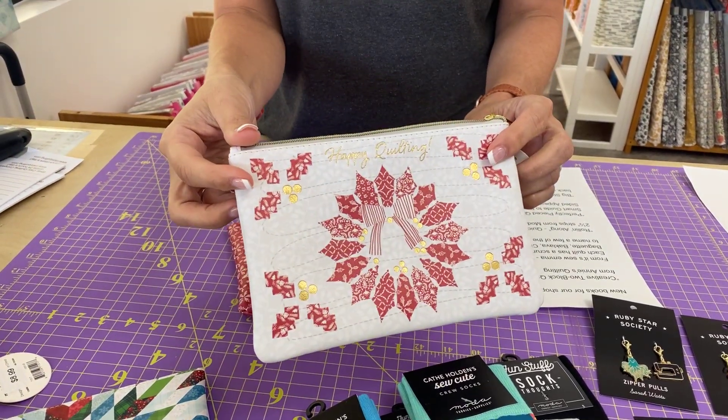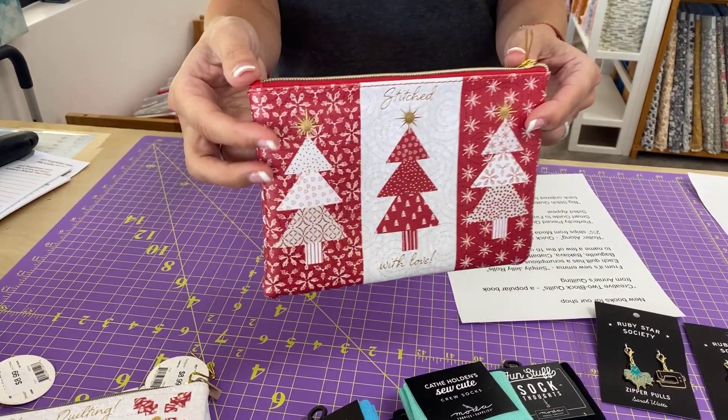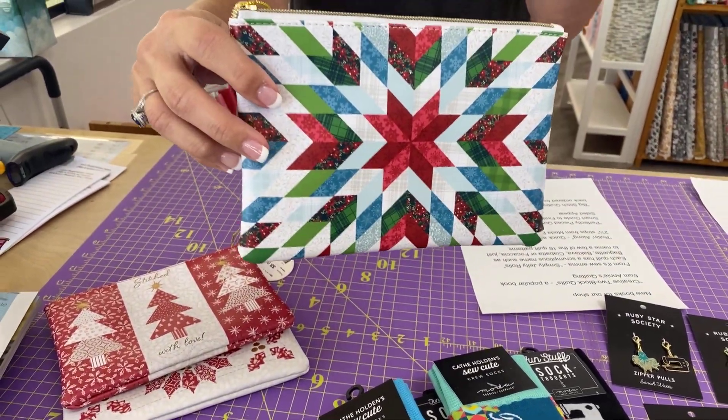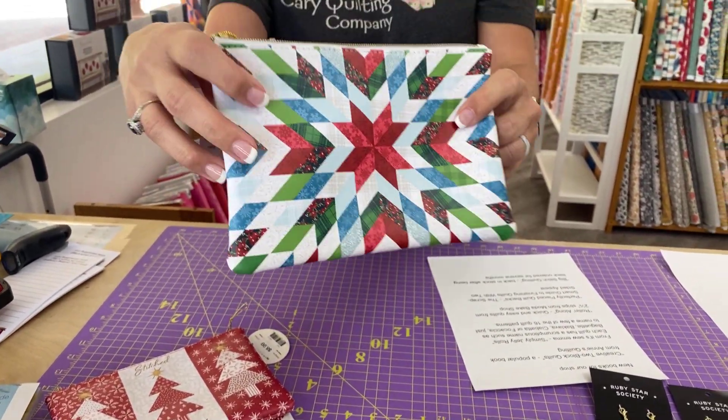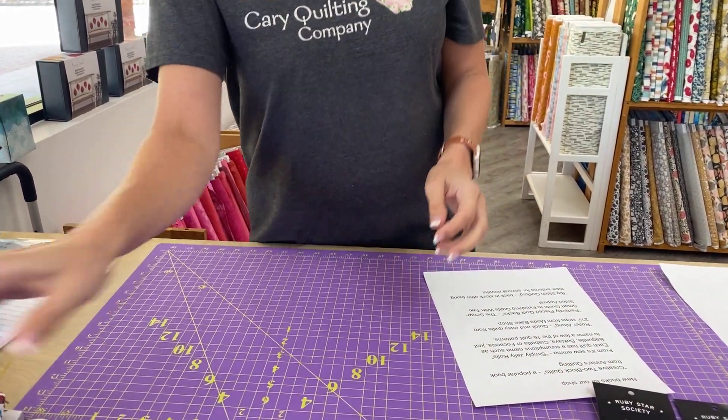We have Happy Quilting — I really like that one — and Stitched with Love. And then this one doesn't have words on it, but it's a cute carpenter star design.